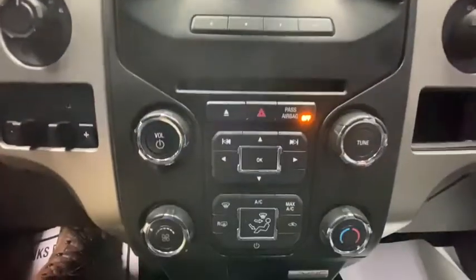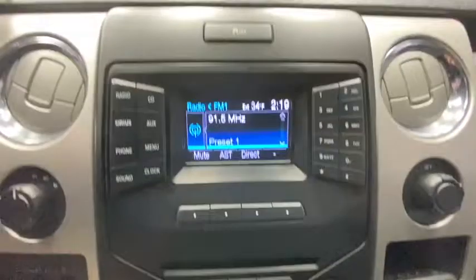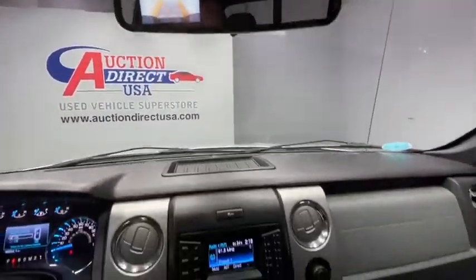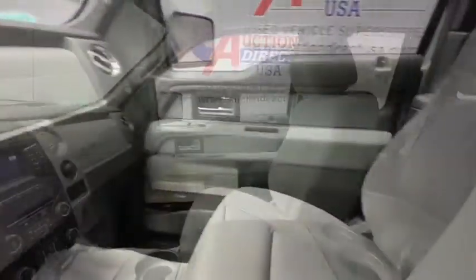CD player, security system, fog lights, compass, panic alarm, tachometer, overhead console, remote keyless entry, driver vanity mirror, tilt steering wheel, front reading lamps.